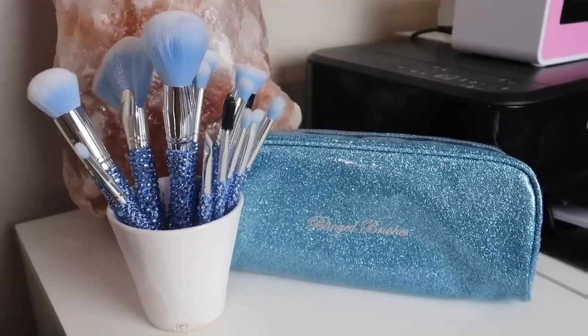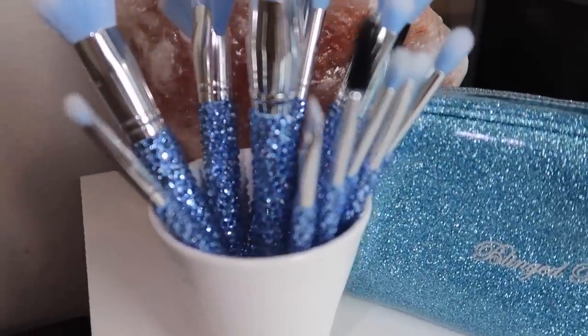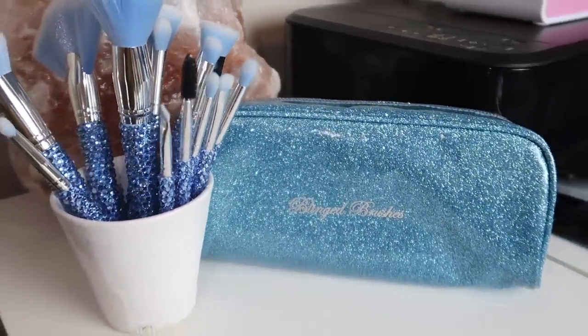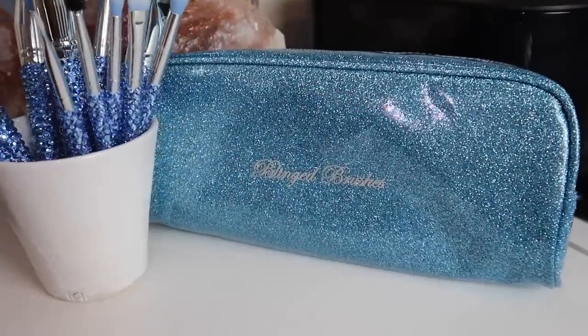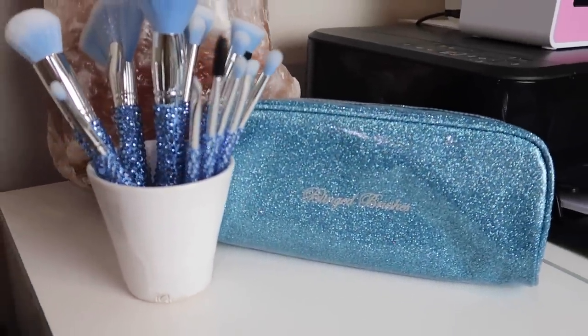Also, Bling Brushes and I have a giveaway going on right now. We are giving away the PR box for the Ice Queen collection — it's a brand new collection from Bling Brushes. It's a 13-piece brush set along with a beautiful blue sparkly cosmetic bag, so that video will be linked down below for you as well.